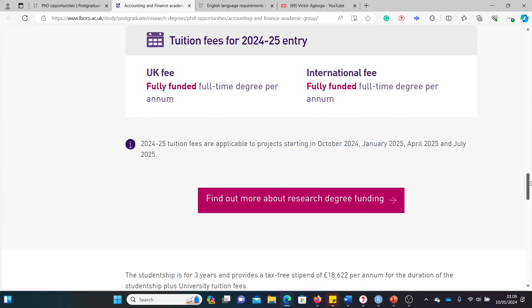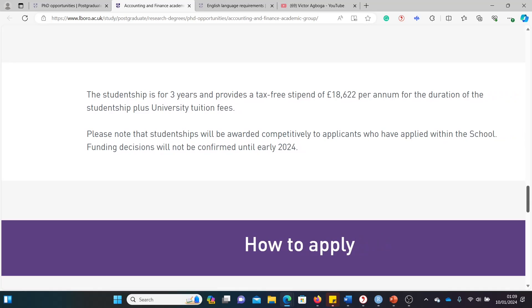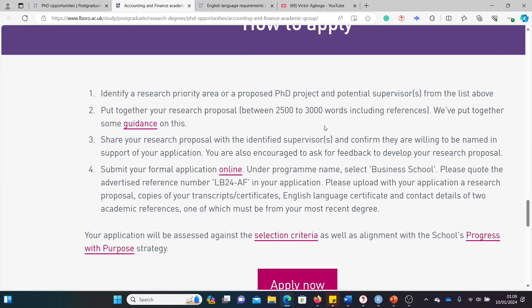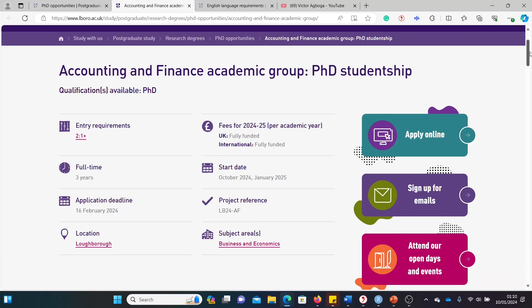Fortunately, on the English language side, if you're Nigerian or belong to any of the countries we discussed, you can get a waiver with the equivalent qualifications. As for the money: it's fully funded, and the studentship is for three years providing a tax-free stipend of £18,622 per annum for the duration, plus university tuition fees. So your fees are paid and you get over £18,000 in your pocket. The application process is also stated — follow the instructions step by step, and note that department requirements may vary.